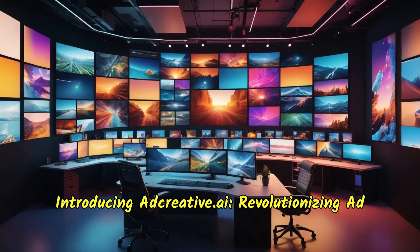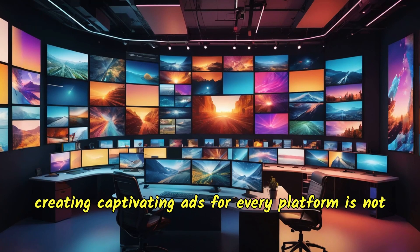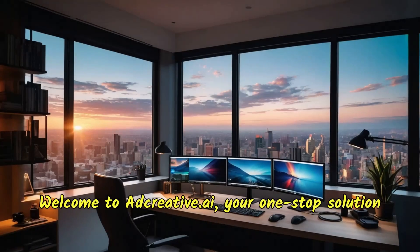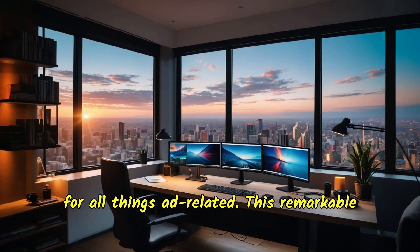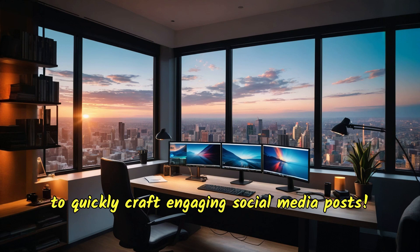Introducing adcreative.ai — revolutionizing ad campaigns effortlessly. Imagine a world where creating captivating ads for every platform is not a grueling task but an exciting and efficient experience. The adcreative.ai platform transforms the way you generate, score, and publish creatives, and now it even allows you to quickly craft engaging social media posts.